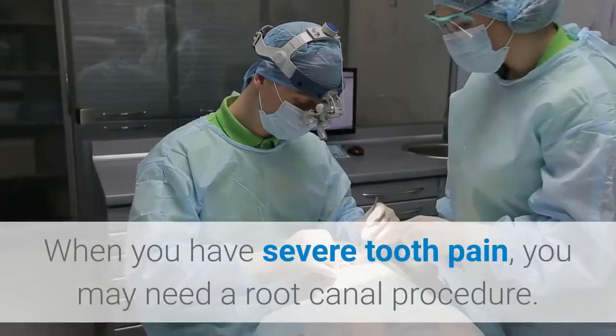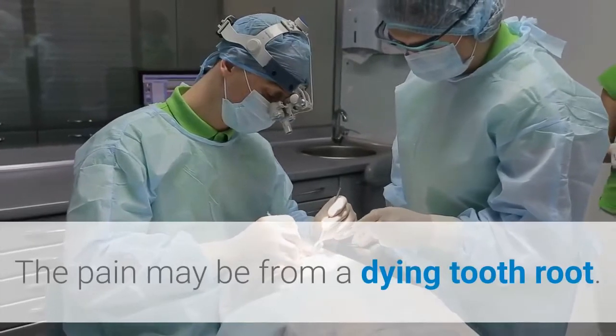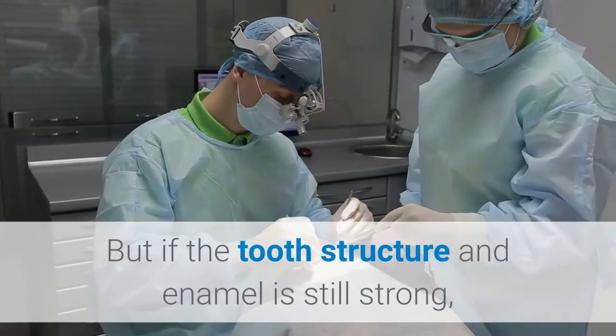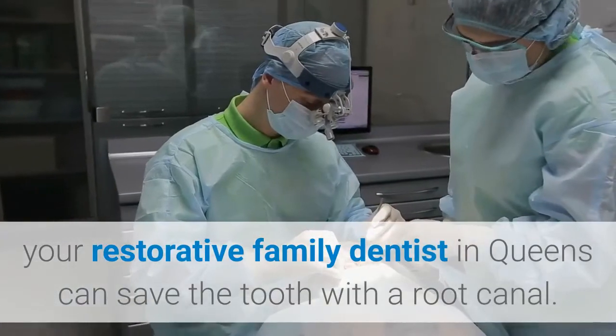Dental Plate. When you have severe tooth pain, you may need a root canal procedure. The pain may be from a dying tooth root. But if the tooth structure and enamel is still strong, your restorative family dentist in Queens can save the tooth with a root canal.